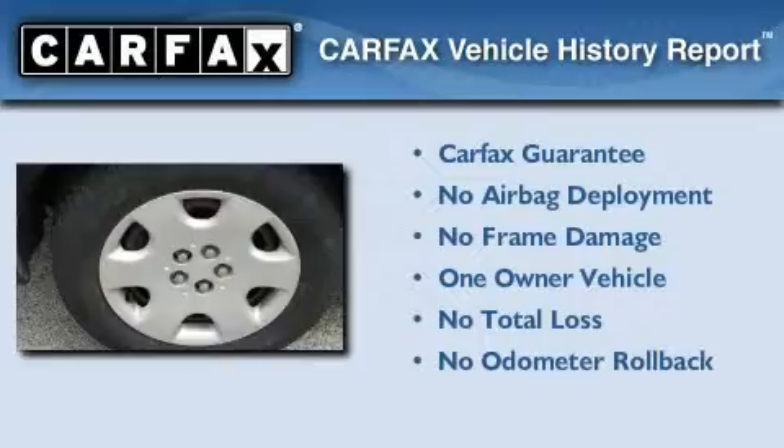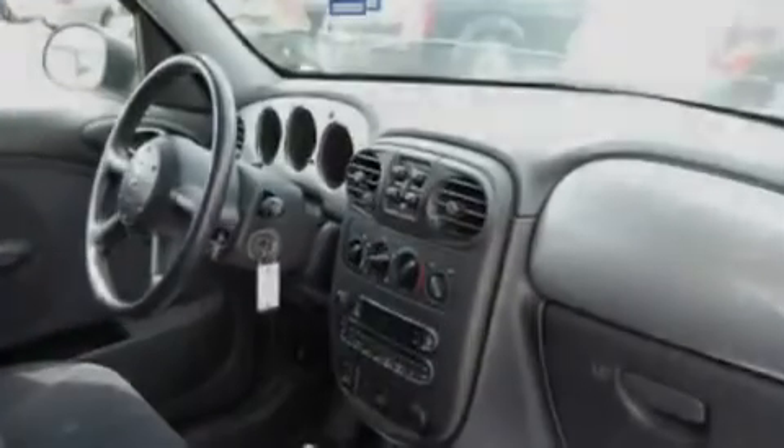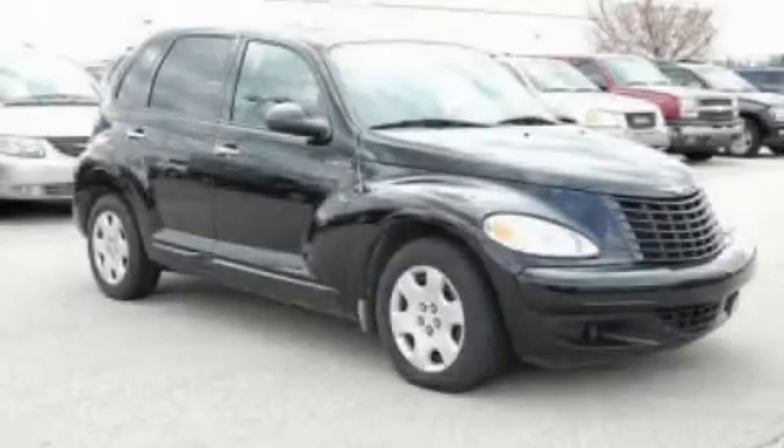This Chrysler has had only one owner and it qualifies for the Carfax buyback guarantee. Call or visit us right now and arrange your test drive today.